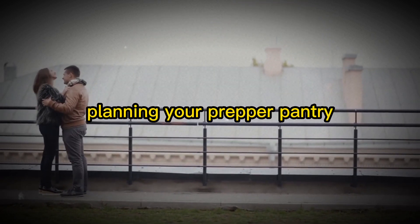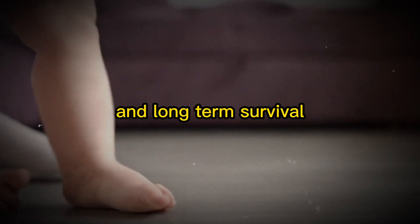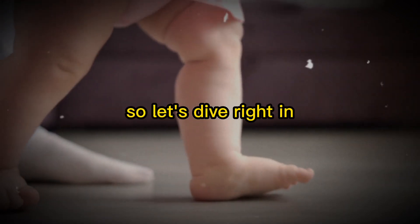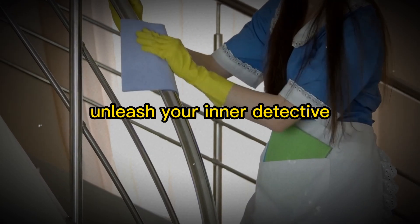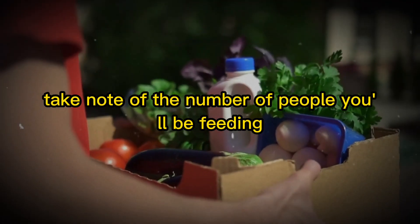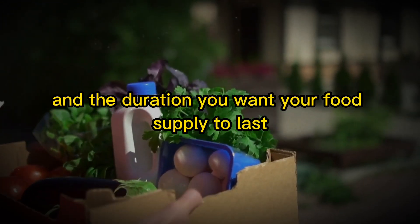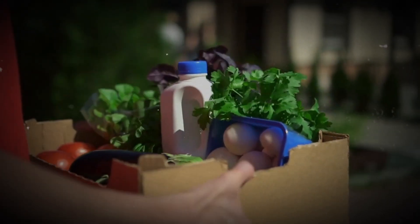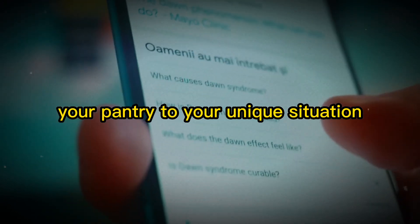Planning your Prepper Pantry is the first step towards self-reliance and long-term survival. Unleash your inner detective and assess your household's needs like a pro. Take note of the number of people you'll be feeding, any special dietary requirements, and the duration you want your food supply to last. This crucial information will help you tailor your pantry to your unique situation.